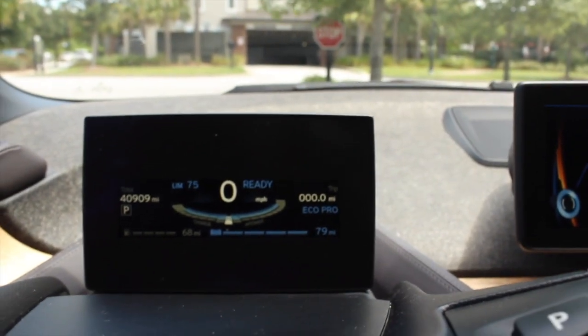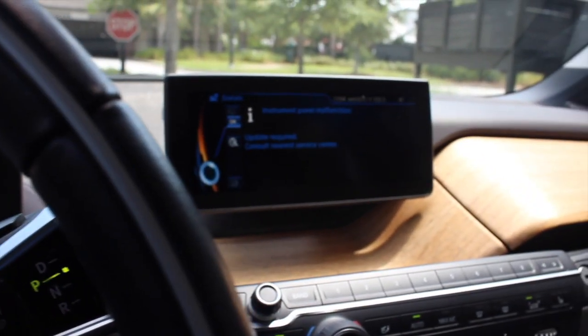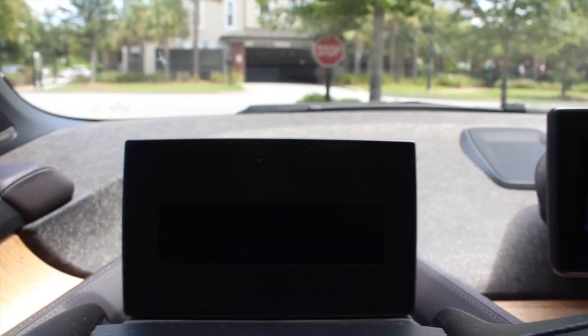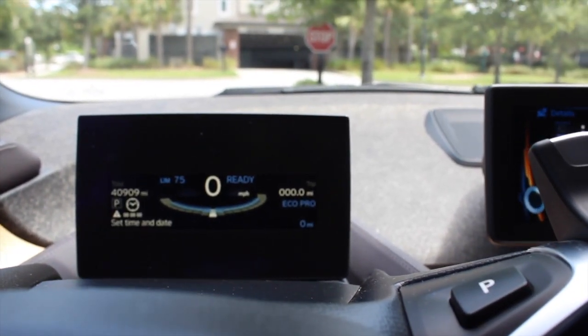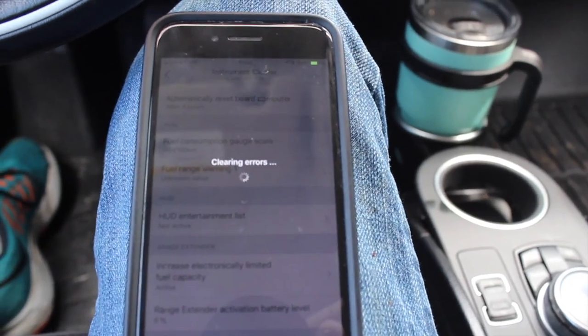Now we'll see this screen go off and come back on. It'll throw some error codes — that's completely normal. We get a notification that the ECU has been reset and it's going to tell us to reset the time and date.